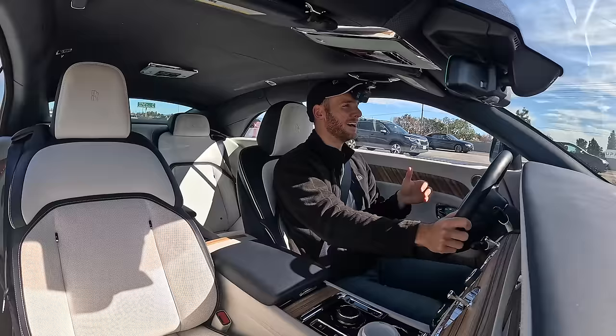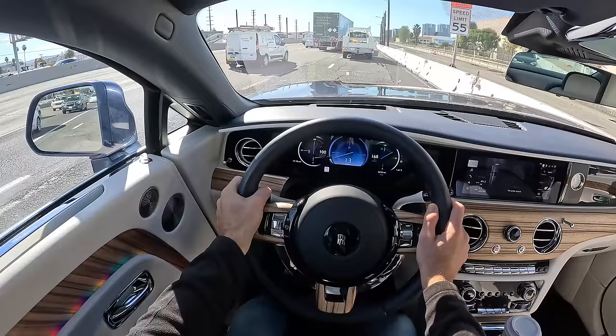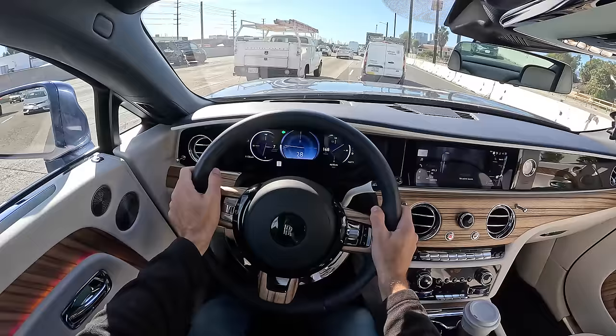Just instantly going — 577 horsepower, 664 pound-feet of torque delivered right away. No problems at all getting up to speed. The next test is the passing power. I spotted a gap — just point and go. That is the brilliance of electric power.